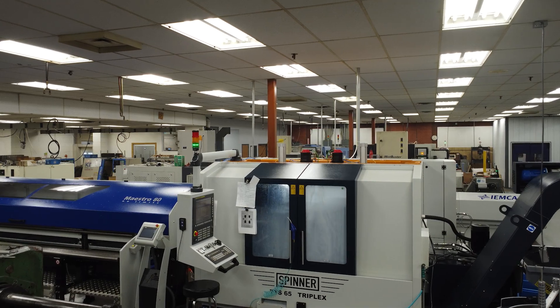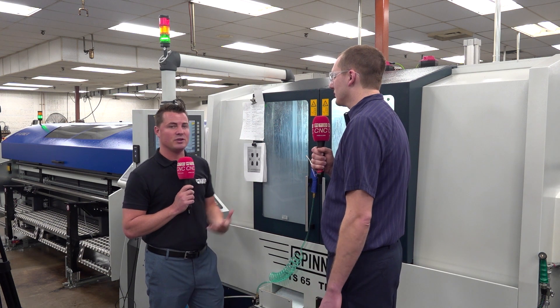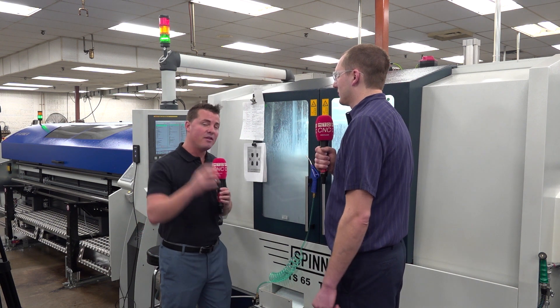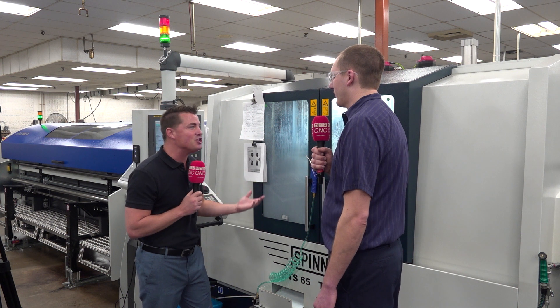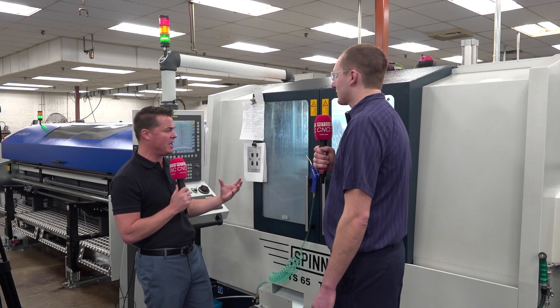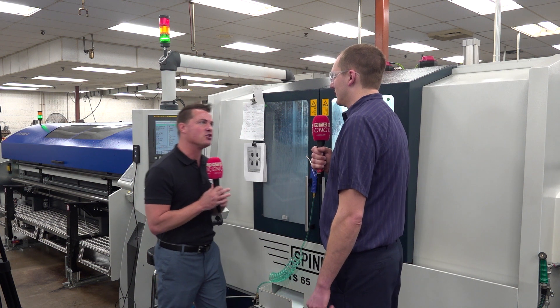That makes sense. Hales is important — you've worked with them for a long time. The reason I bring that up to the audience is because relationships matter so much in this business. Service and support, and knowing that you've been with Hales, allowed you to go, 'If you're recommending this, I'm going to trust you and bring it in.'